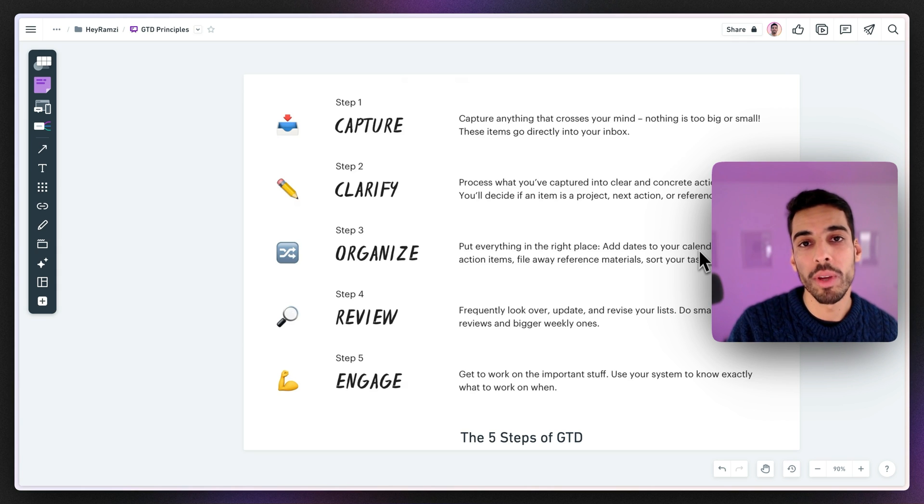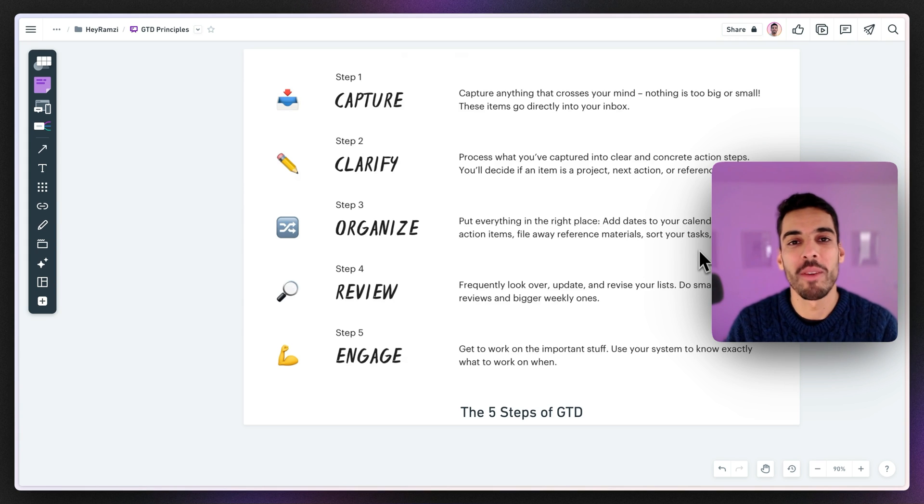Then we look at reviewing your work — frequently looking over your tasks, updating and refining them, assessing how efficient you were and how you can improve your workflow. The final step is engaging with your tasks: tackling what's very quick to do as soon as possible, putting actions in your to-do list, and turning bigger actions into projects by breaking them down into sizable steps you can actually get done.